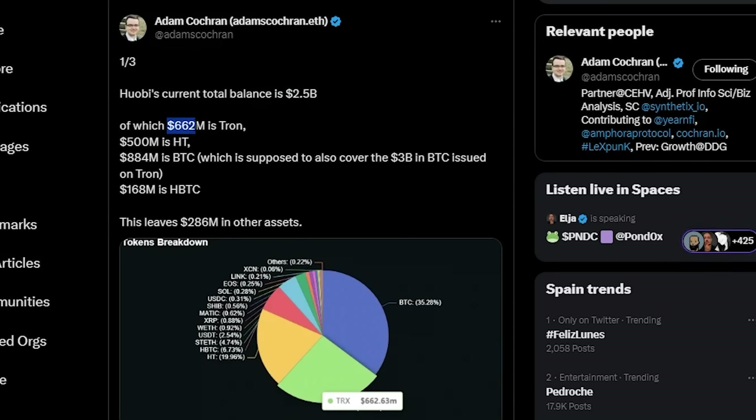The problem is $662 million is in TRON, which is very illiquid — if there's a bank run this goes down very quickly. $500 million is in Huobi Token, which will also drastically drop in a bank run scenario. There's $884 million in BTC, but that's also supposed to cover $3 billion in Bitcoin issued on TRON. How can $884 million cover $3 billion in BTC issued on TRON?